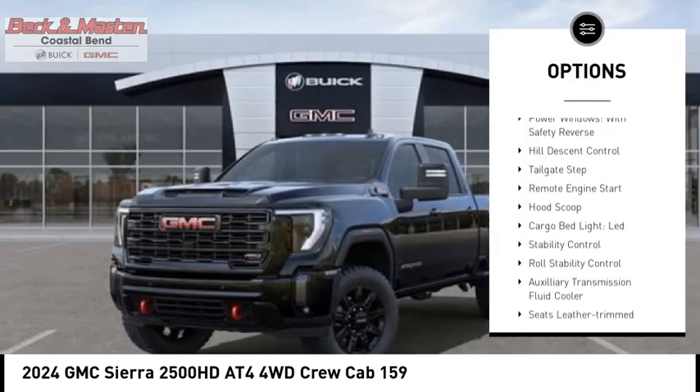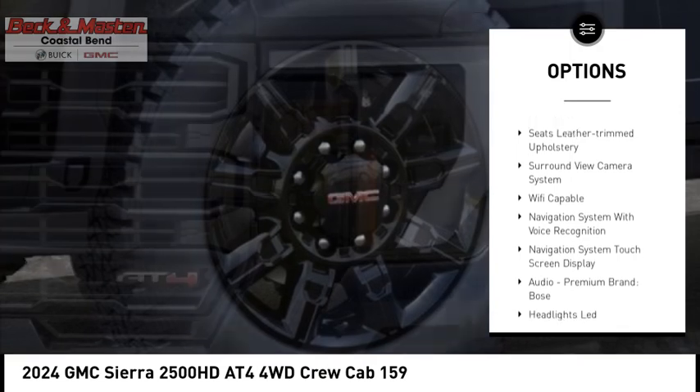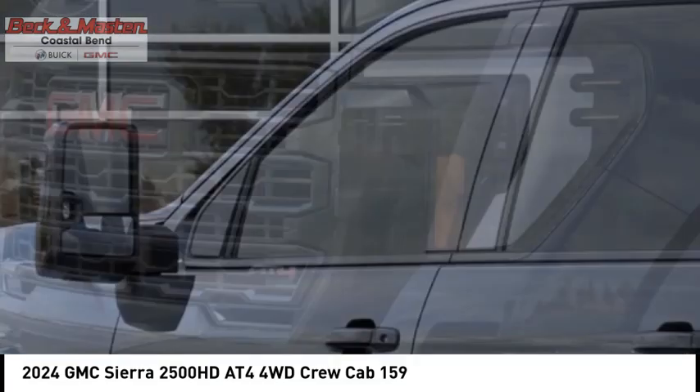Rear step bumper, power windows with safety reverse, hill descent control, tailgate step, remote engine start, hood scoop, cargo bed light, LED, stability control, roll stability control, auxiliary transmission fluid cooler.